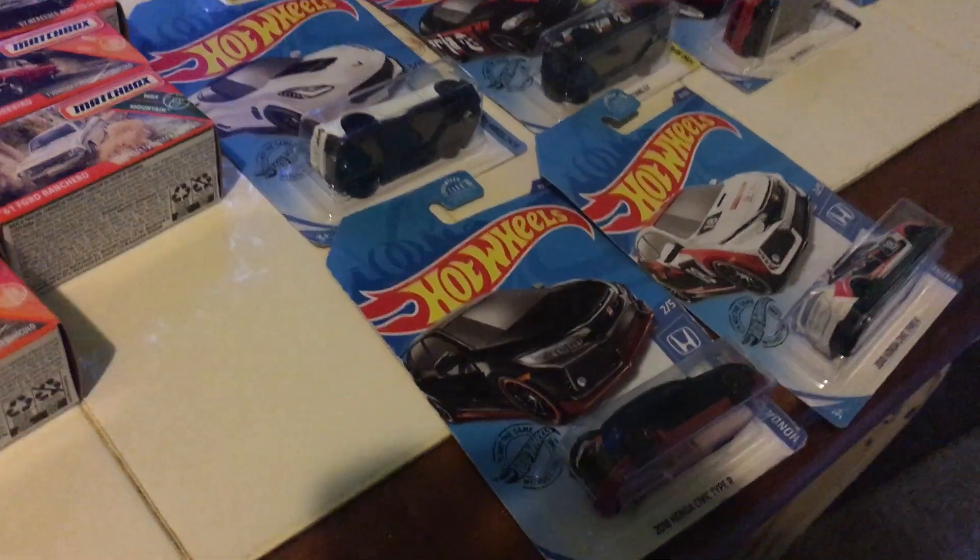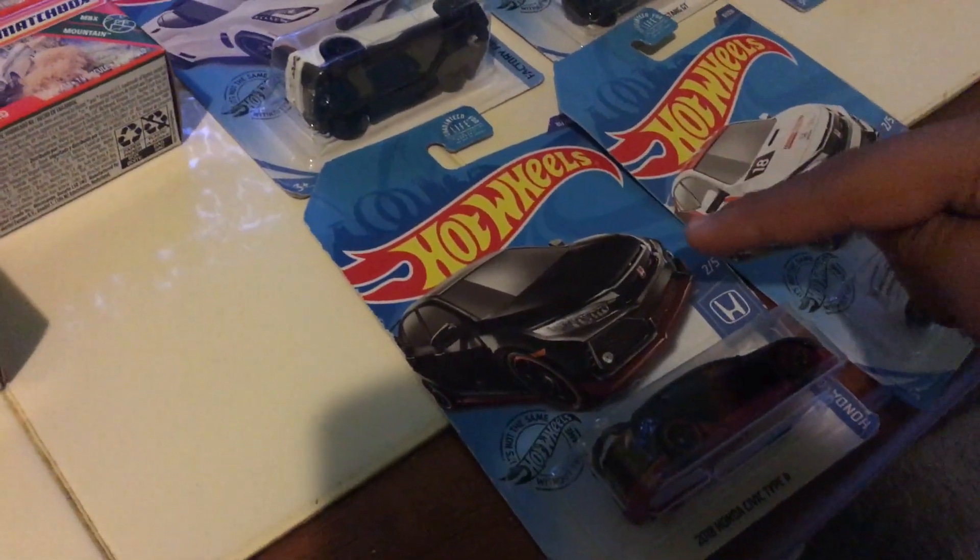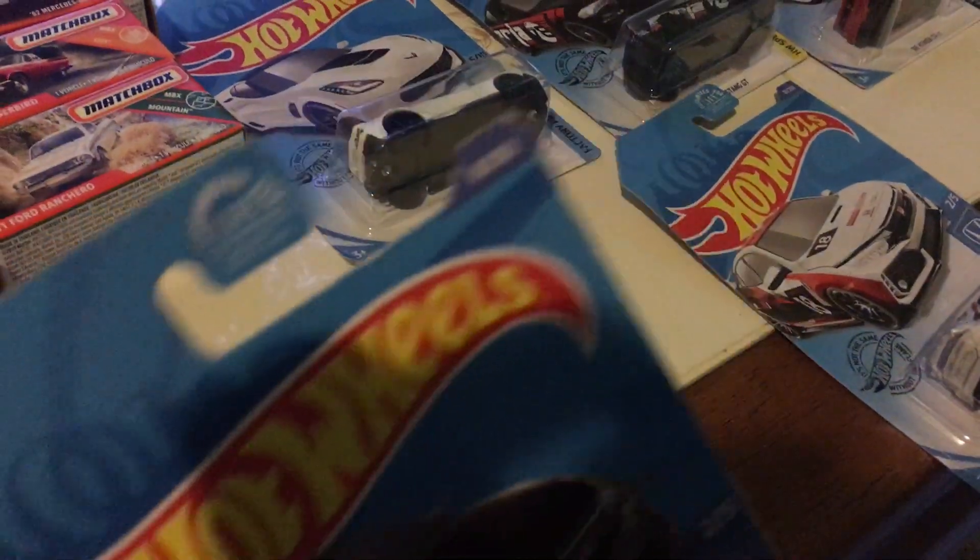We got two of these Honda Civic Type R's — I got the red and the white one — and they're both from Honda. This is number 2 out of 5, and both of these are number 81 out of 250.